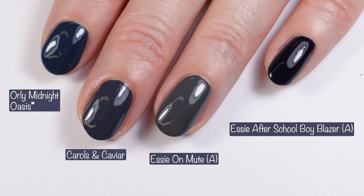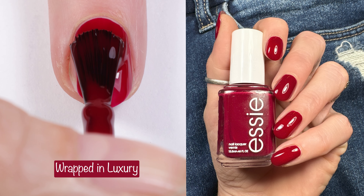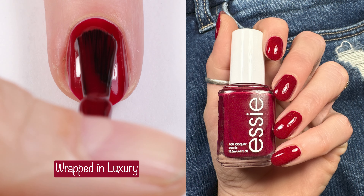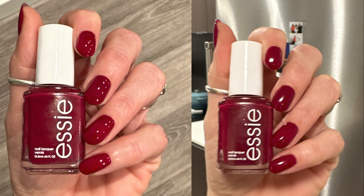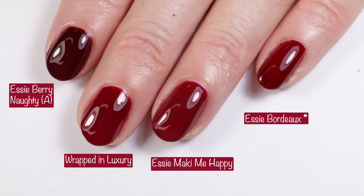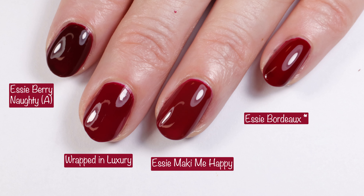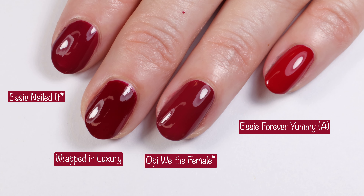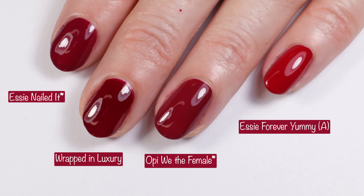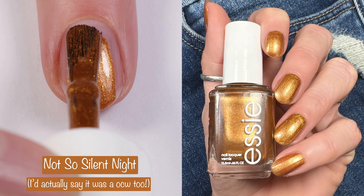Now we have the red from this collection — Wrapped in Luxury, described as a rich burgundy red with blue undertones. This is a gorgeous two-coater and a lovely red; I'm not the biggest red fan but this one was nice. Here you can see how it looks in terrible lighting. Comparisons: Essie Berry Naughty, Essie Maki-Me Happy, and Essie Bordeaux — Maki-Me Happy and Essie Bordeaux are pretty gosh darn close. Then Essie Nailed It, OPI We the Female, and Essie Forever Yummy — just a slight difference in all of those. It's so hard to compare reds accurately on video; I would say the closest are Essie Maki-Me Happy and Essie Bordeaux.